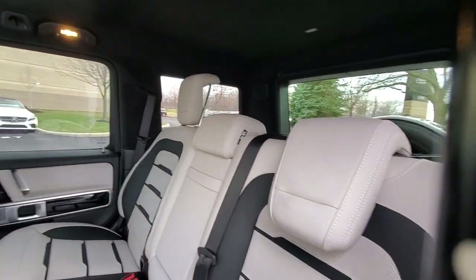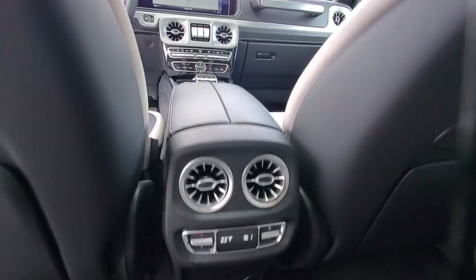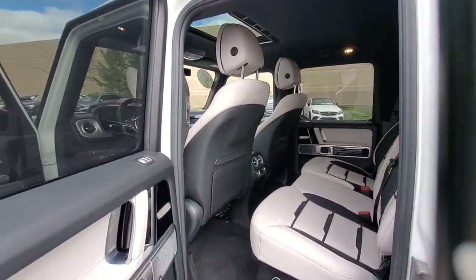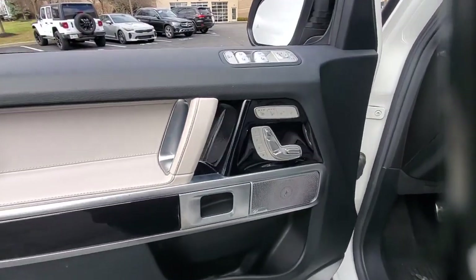These are just some of the great options this vehicle comes with: Apple CarPlay and/or Android Auto, Navigation System, Sunroof/Moonroof, Keyless Entry, Premium Sound System, Power Passenger Seat, Heated Rear Seat, Woodgrain Interior Trim, Heated Mirrors, and Fog Lamps.